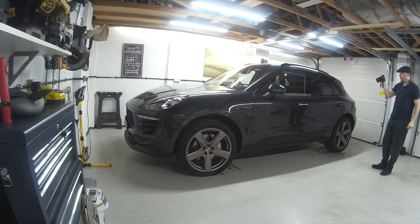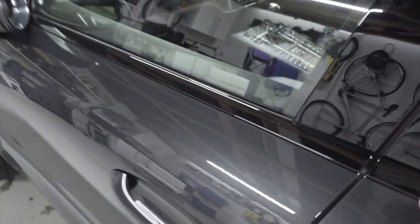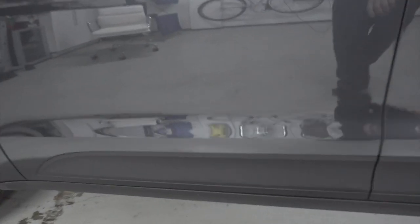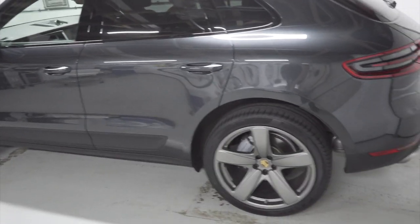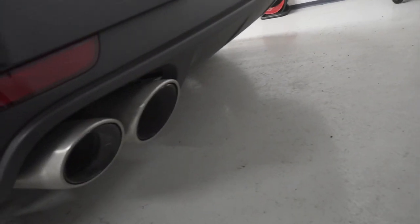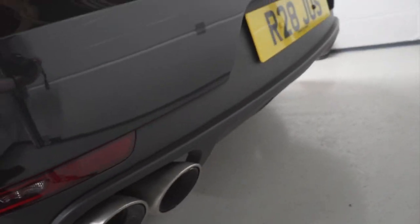What else has this car got? It's got privacy glass, it's got the black roof rails, it's got the black exterior package — basically black rather than chrome, which I think looks really quite smart. You can opt to have the plastic trim painted in the same body colour, but with a grey car I don't really know why you'd bother. It's also got four exhaust pipes — I don't really know why you'd have four on a diesel, but it looks quite nice.